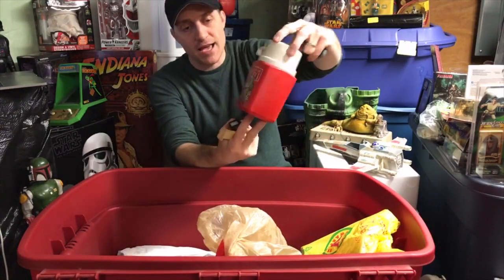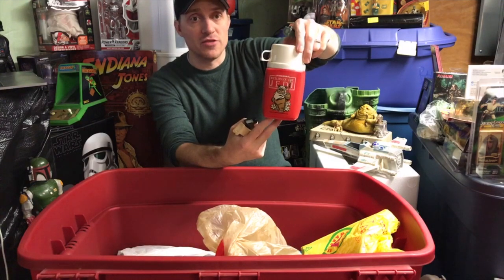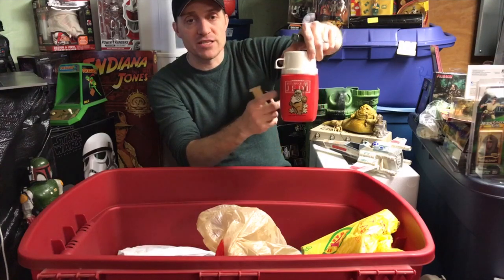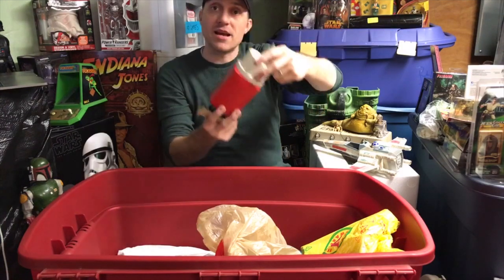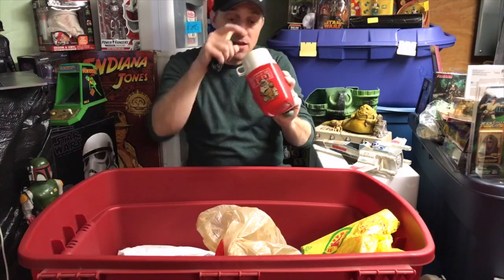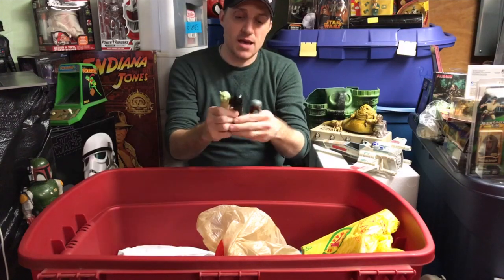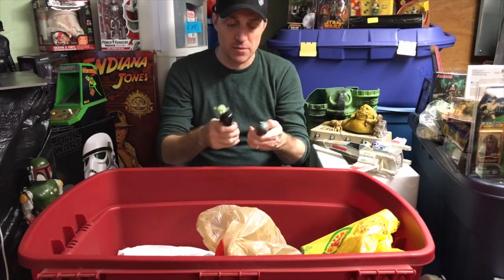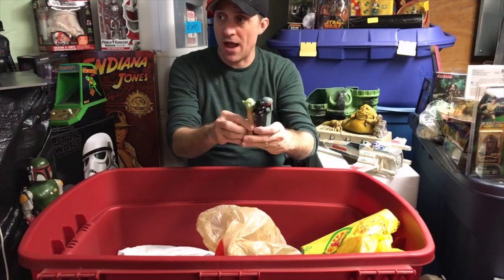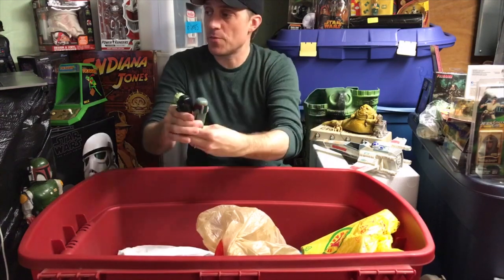Here's the original Return of the Jedi thermos. My mom sold both of our Return of the Jedi lunchboxes at a yard sale, but for some reason the thermoses didn't go. So somewhere out there maybe I'll find another lunchbox one day, but I do have the harder part to find - the thermos. And here are three Star Wars PEZ dispensers - this makes four now that we've found out of the box, and one still in the pack.